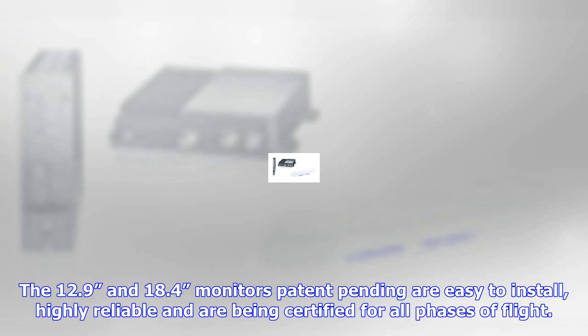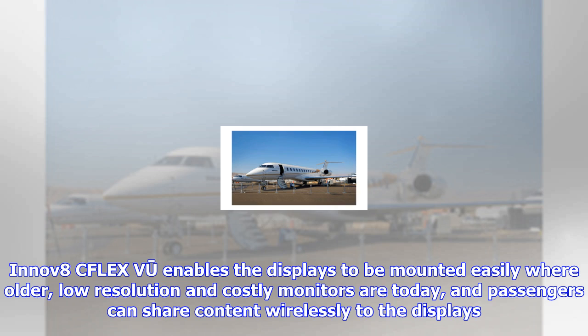INNOV8's CFLEX VJ enables the displays to be mounted easily where older, low-resolution and costly monitors are today, and passengers can share content wirelessly to the displays.